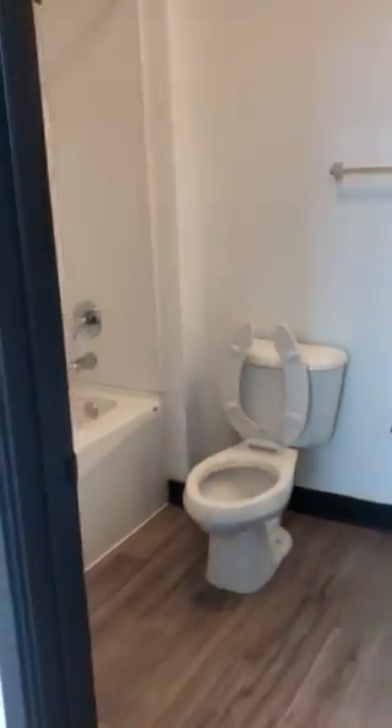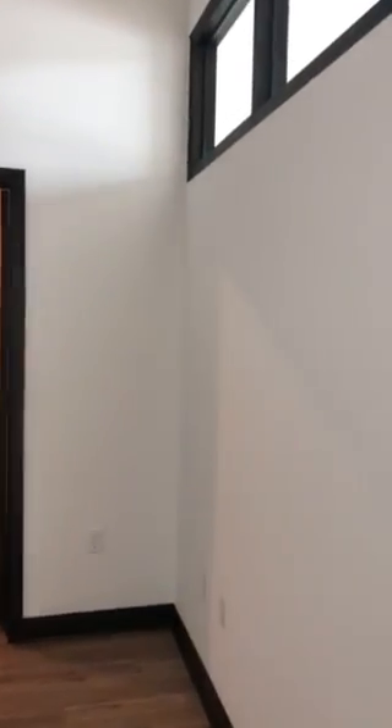Your guest bath. Bedroom one with transom windows that let in natural light. On the other side of that is the master bedroom.